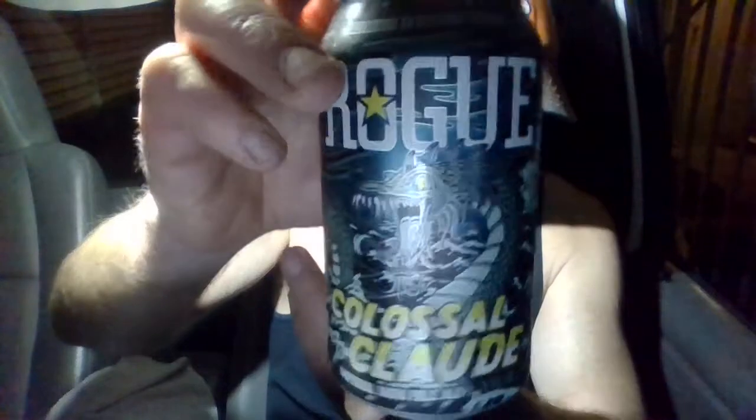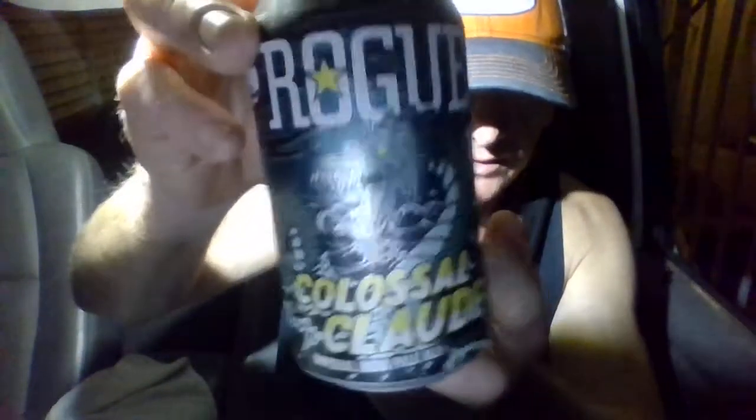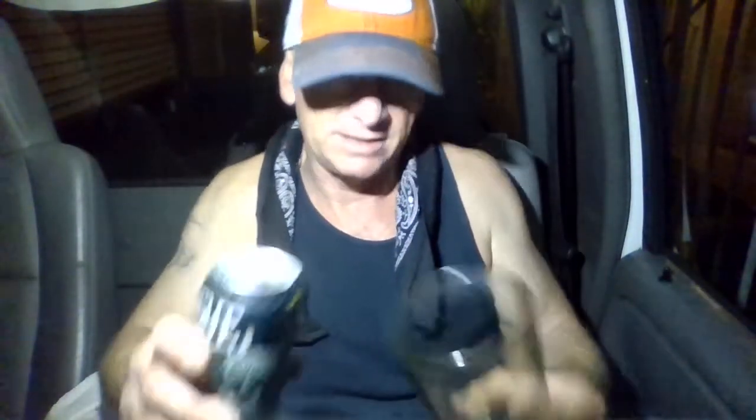I've never had this before, never seen it before — first time. I got a six-pack of 12-ounce cans for only about 12 bucks, really good deal. Pretty neat looking can. I would consider Rogue a budget craft. I always thought Rogue is kind of like a budget craft beer company — they make decent beers, but not like super awesome.